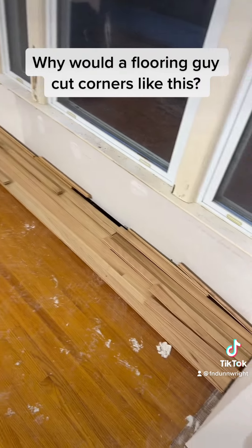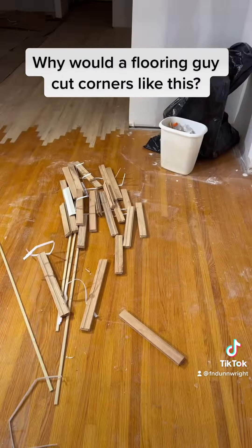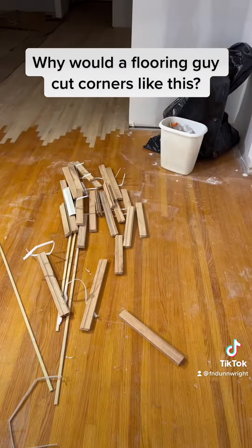Now you see that pile of wood that's left over — they had all that stacked up right there but they didn't do the final repair. I put it here because I wanted to guarantee that there was plenty of wood to do what I want to do. Let me show you what has to be done.